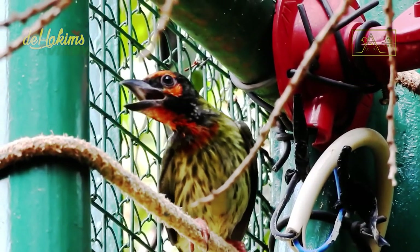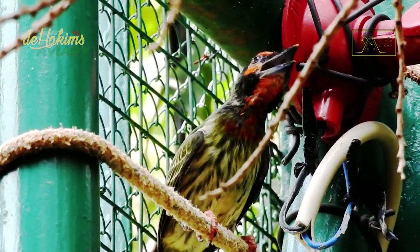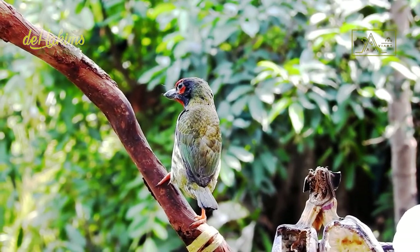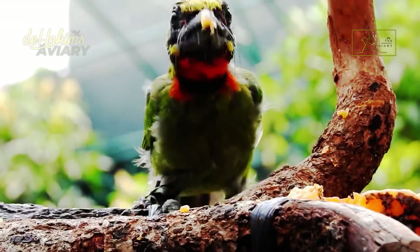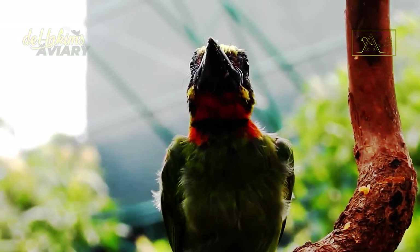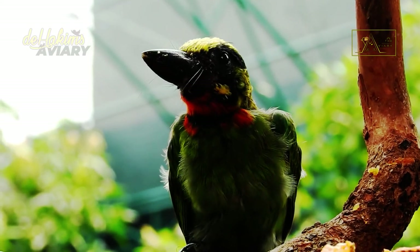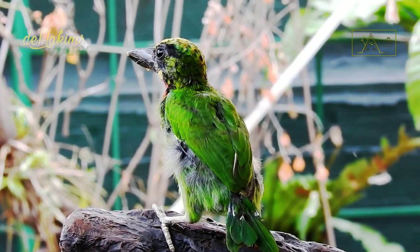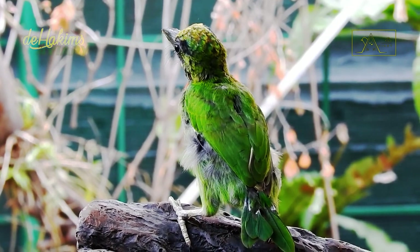We will continue to discuss the status of these birds in the wild. The IUCN classifies the coppersmith barbit in the category of least concern. Even so, their population in the wild is recorded to be experiencing a decline. Meanwhile, the black-banded barbit is in the near-threatened category on the IUCN red list. Fortunately, these two species are not popular birds to keep in Indonesia, and they are already included in the list of protected animals. That means these birds are prohibited from being hunted, traded, and kept. Hopefully, the law will be effective in maintaining the population of these birds.